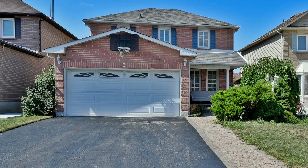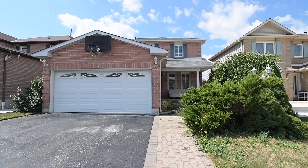Welcome to 3 Mancer Court, an updated 4 plus 1 bedroom detached home with 4 washrooms situated in the family-minded Applecroft community of Central Ajax.